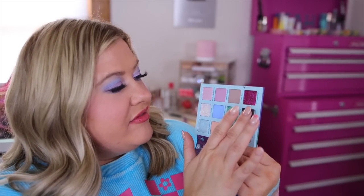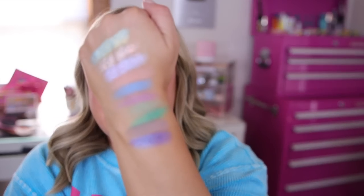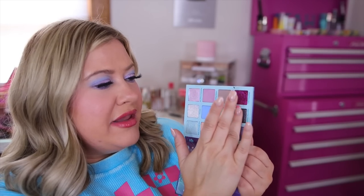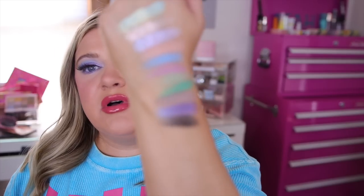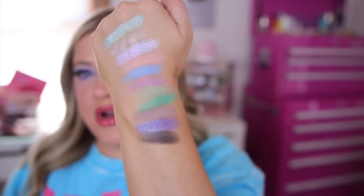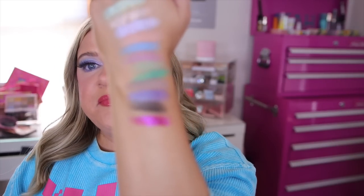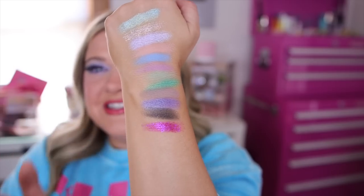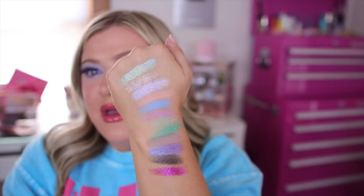Next we have a purple-blue shift called 'A-E-I-O-U,' and then this kind of black with multi-color glitter called 'Nothing's Impossible.' You can see the glitter, but you're not going to get a ton of sparkle with that one. The last shade is a brighter glitter called 'Lose Something' — oh, that's so pretty! I think this is absolutely beautiful. The palette is going to be $22.